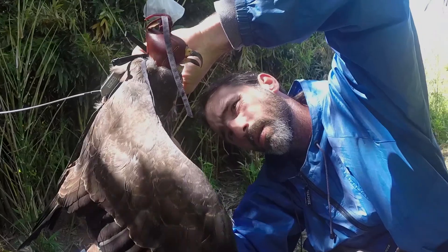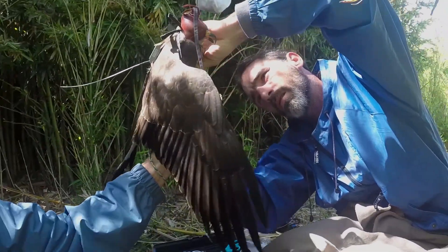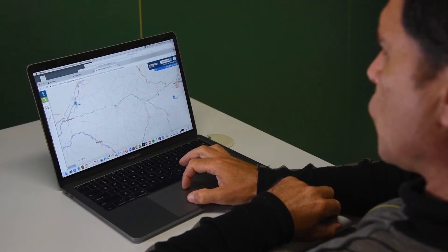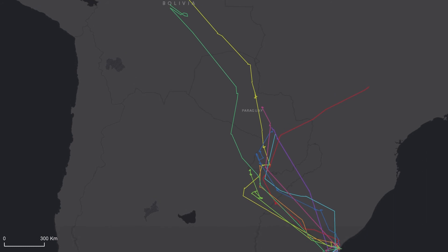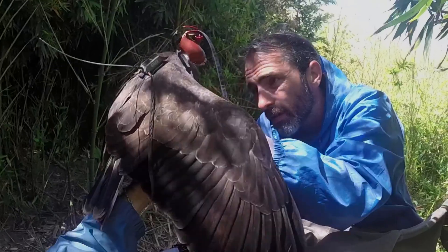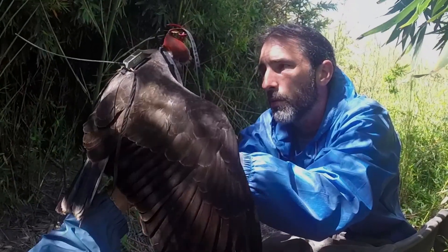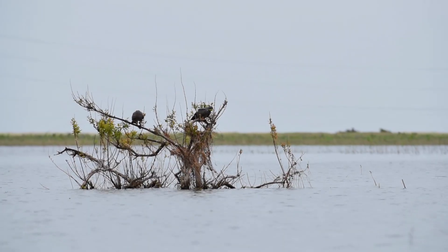We're studying snail kite migration at Taima Ecological Station by attaching satellite transmitters to them. These transmitters give us a very detailed picture of their migration because they communicate with a satellite every two days. We get data on an almost daily basis on how fast they're moving and where they are, and eventually we can paint a broader picture of how they use the wetlands, as well as where they go to spend the winter after leaving the ecological station.